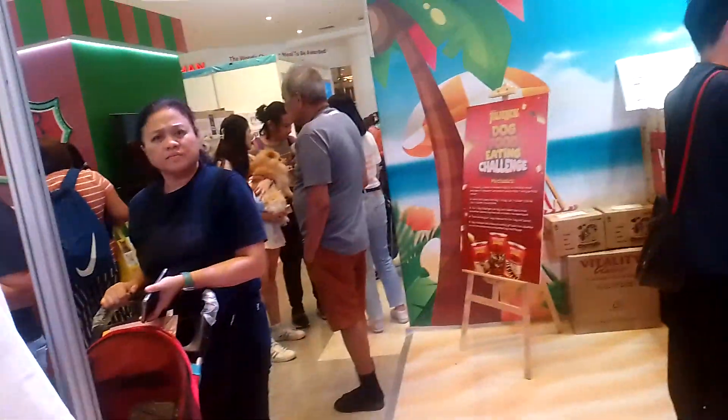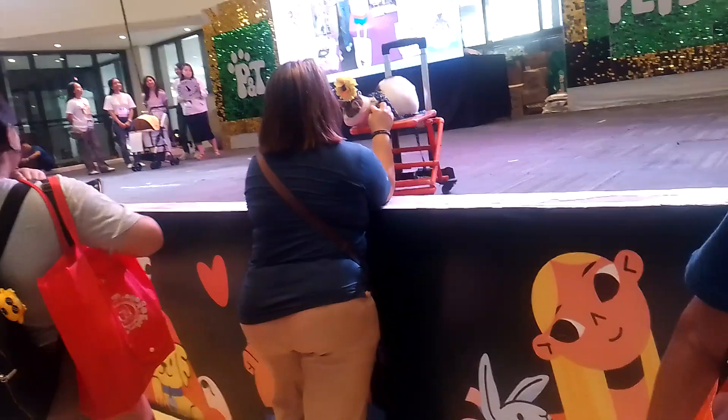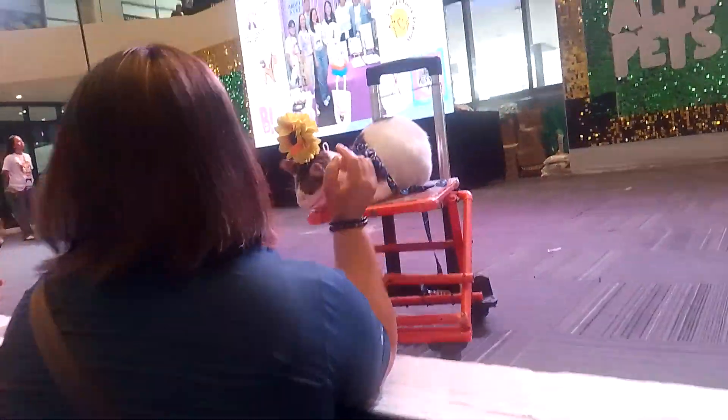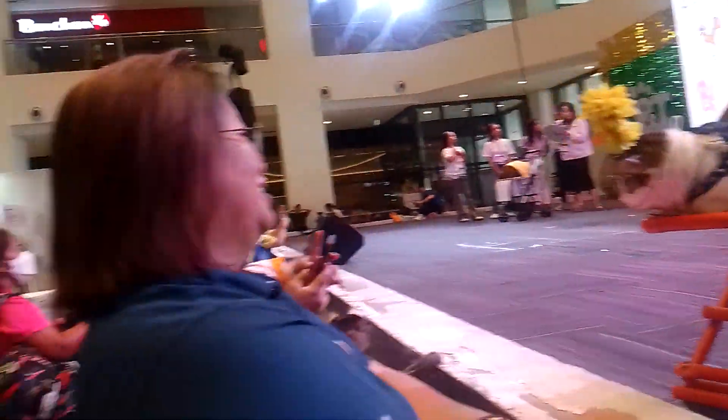Okay, so, just a quick background. And solo rescuers.